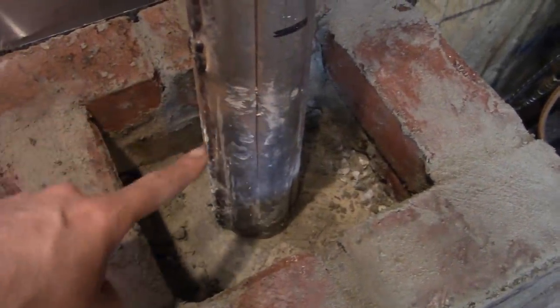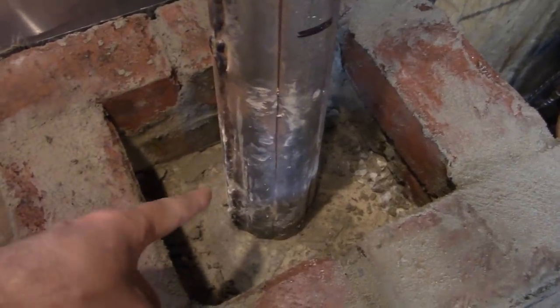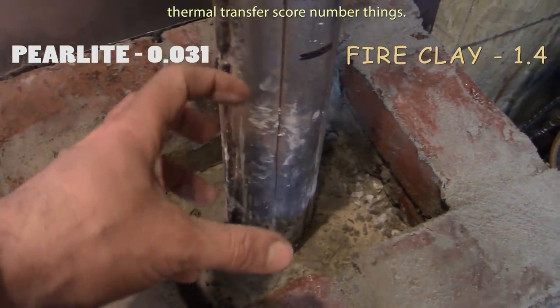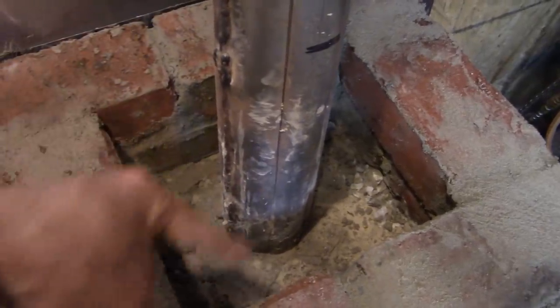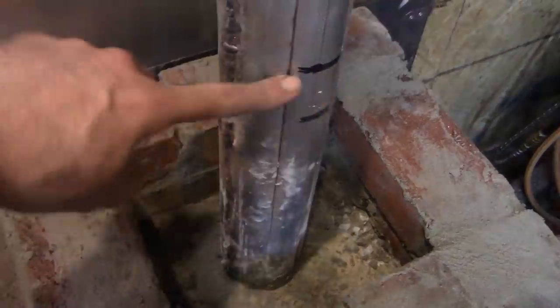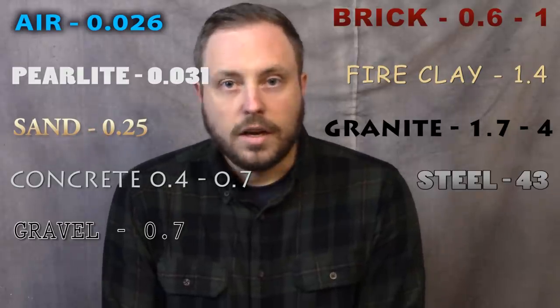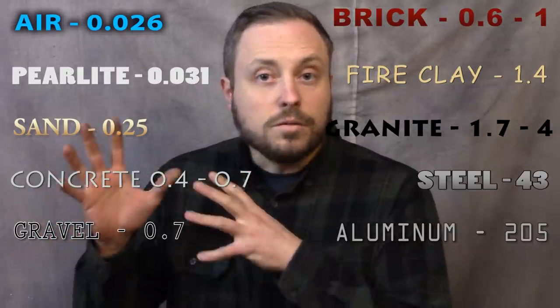It's time to do the casting around this thing. I couldn't find any more refractory castable cement like I used before, but I did find fire clay. So I got some perlite also, and I'm going to do it the way the hippies do — mix the fire clay and perlite and form it around this. I found some numbers for thermal conductivity of the materials I'm using. The lower the number, the worse it conducts heat. Air is 0.026; sand is 0.25; concrete is 0.4–0.7; gravel is 0.7; brick is 0.6–1; granite is 1.7–4; steel is 43; aluminum is 205. But conduction is only one way energy can be transferred — there's also convection and radiation.